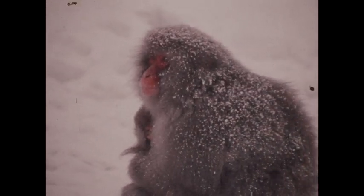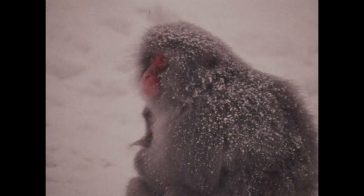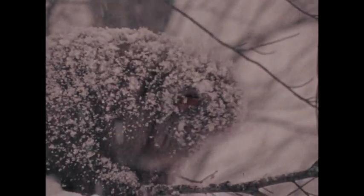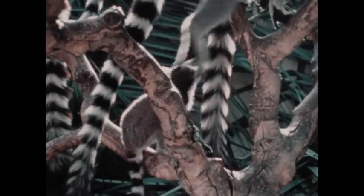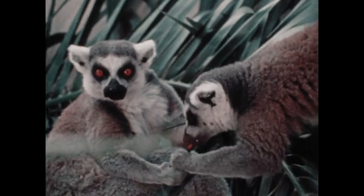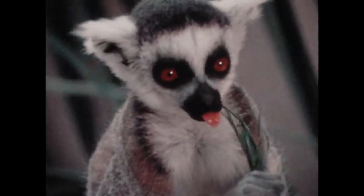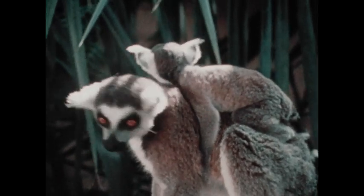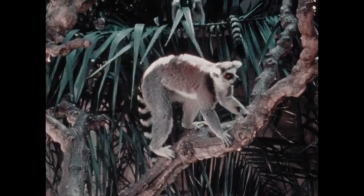Even though these macaques live in a cold, snowy place — the kind of place hardly any other kind of monkey lives in — they are monkeys. But some animals that look like monkeys aren't really monkeys. Lemurs are only relatives of monkeys. Lemurs usually sleep during the day and look for food at night. Most lemurs live on a big island off the eastern coast of Africa: Madagascar.